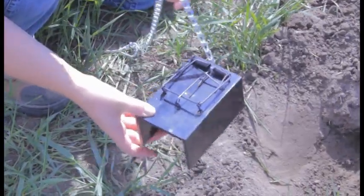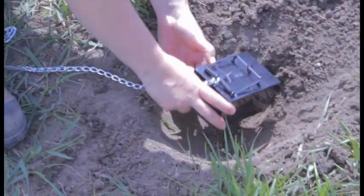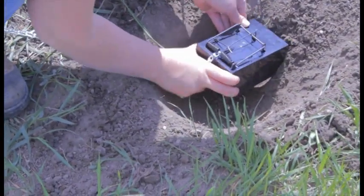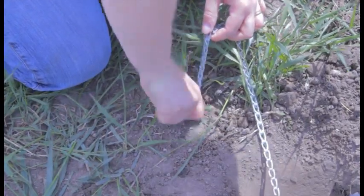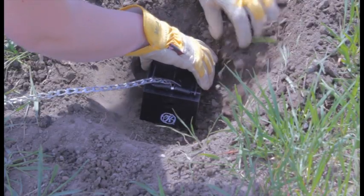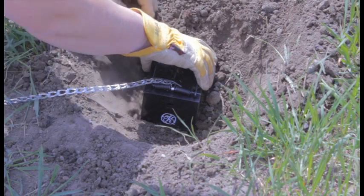Place the trap with the open end at the entrance of the hole. It is a good idea to anchor the trap to prevent any other animals from getting to it. Pack any openings with dirt, just leaving the opening at the front.